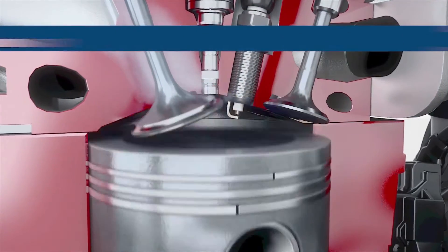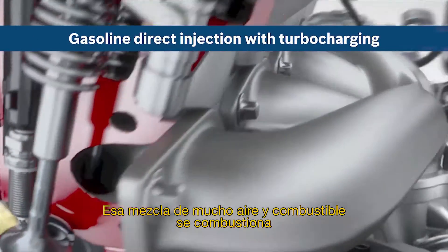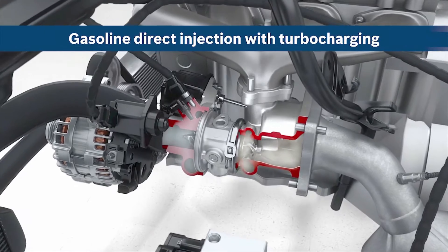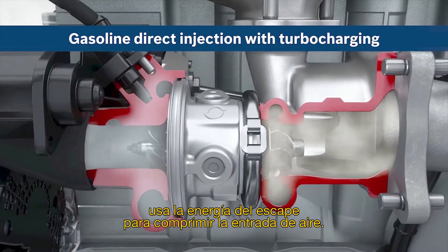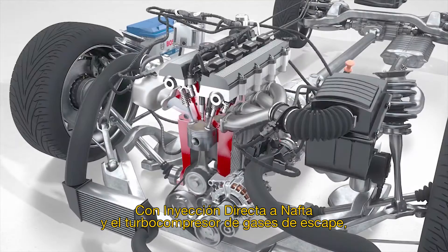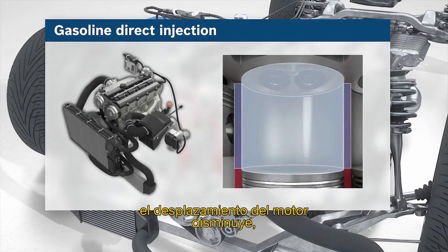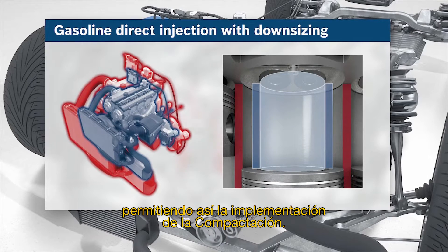Turbocharging enables a larger air mass to enter the combustion chamber, thus more air-fuel mixture is combusted, improving performance. The exhaust gas turbocharger uses the energy of the exhaust to compress the intake air. With gasoline direct injection and exhaust gas turbocharger, engine displacement is reduced, enabling the implementation of downsizing concepts.